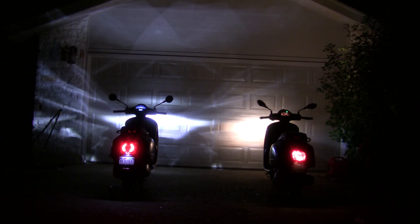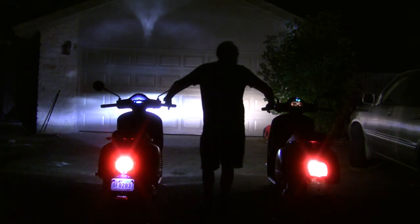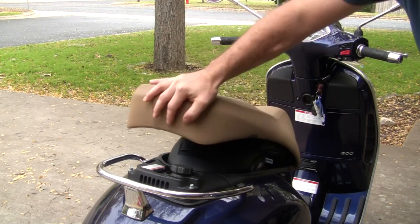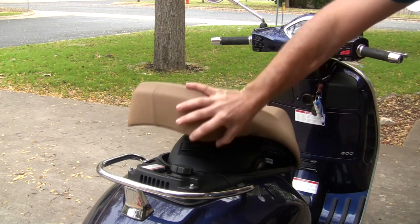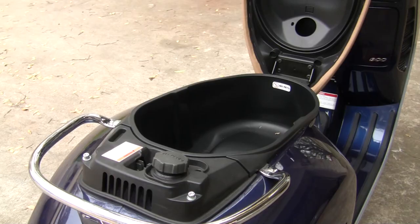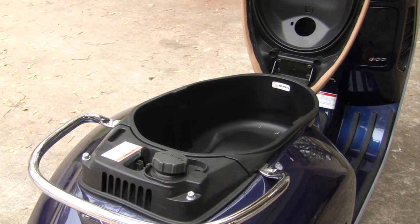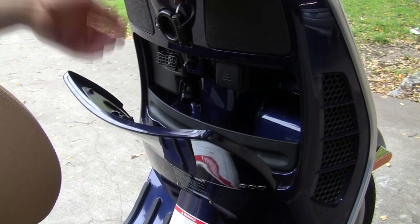For 2020, the GTS 300 received a new LED headlight and tail light. The comparison between the older halogen versus LED is vastly different and increases safety. Aside from not fitting a full-face helmet under the seat, the GTS 300 has always had ample storage space for the bike's intended use. The 16-plus liter storage under the seat can handle stacked groceries or gear. The front compartment — great for a phone or wallet — now has a USB charger included, something that was an accessory item only just a few years ago.